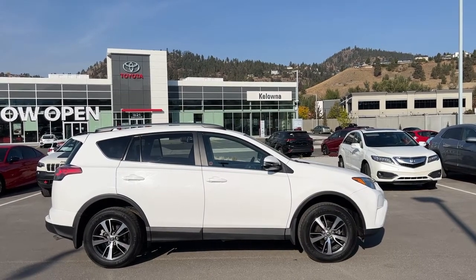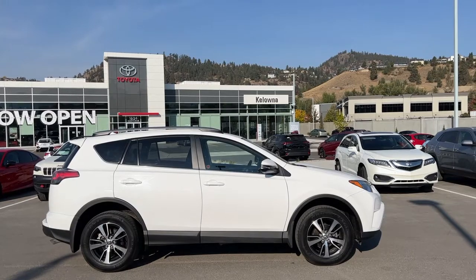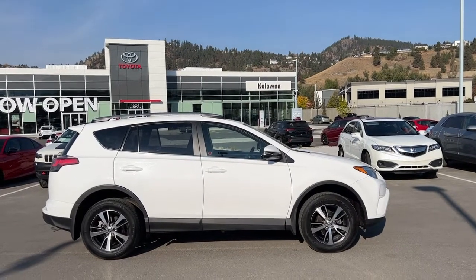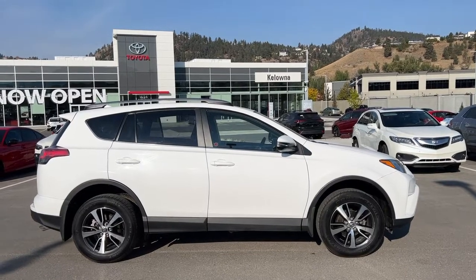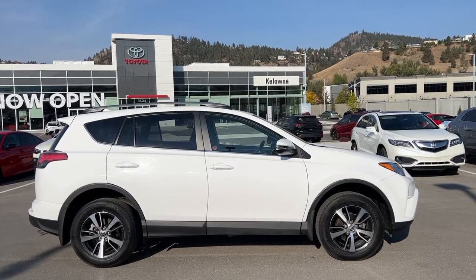Welcome to a video walk around from Kelowna Toyota. We are located at 1624 Kerry Road in Kelowna, BC, Canada, right here in the heart of the Okanagan. Today we're going to check out this 2018 Toyota RAV4 LE front-wheel drive.